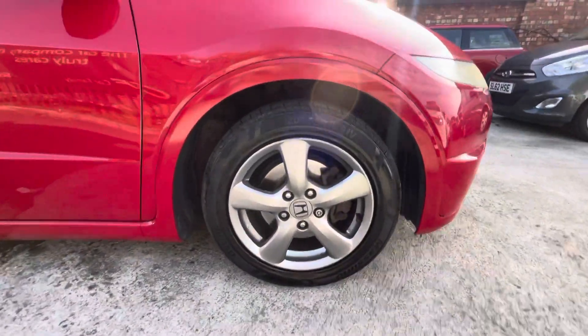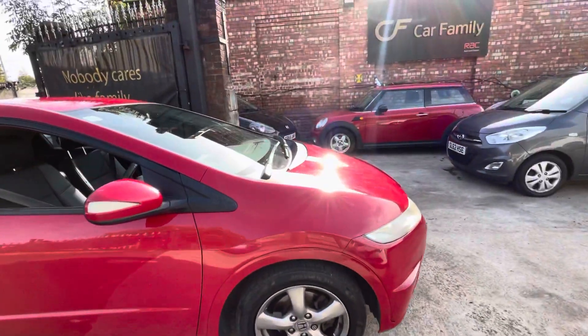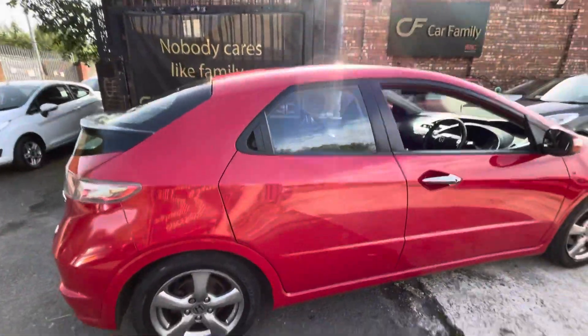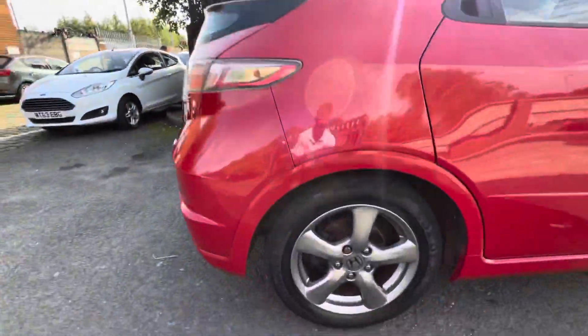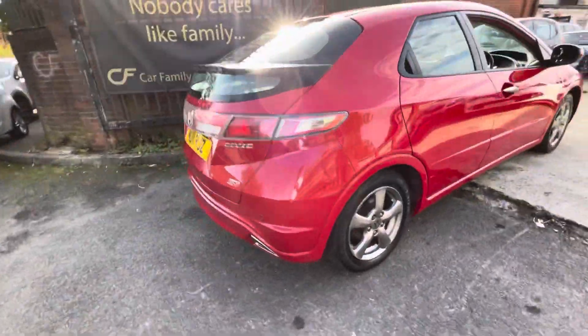I'll just go over the bodywork now. There's a tiny little bit of a scratch on that alloy there. The tire is in very good tread. The front driver's side wing and door are in lovely condition, as is the rear and the rear quarter panel. The alloy on the rear driver's side is lovely — nothing to note.